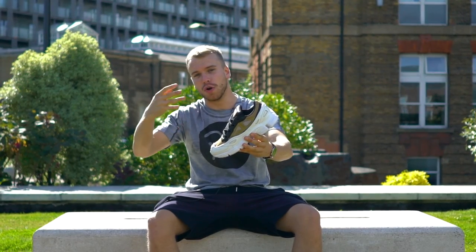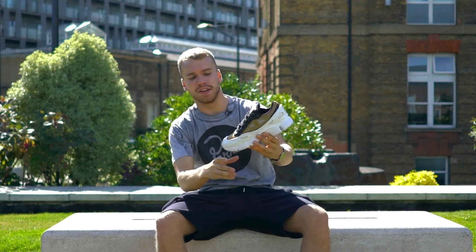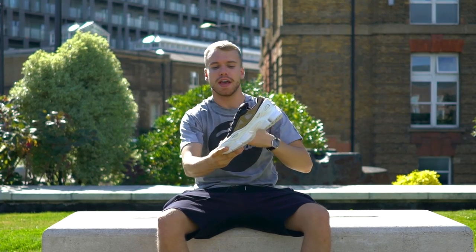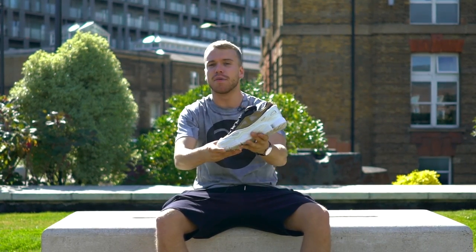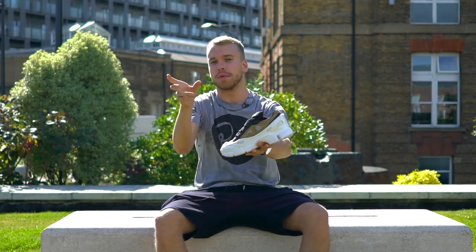I've got the Raf Simons Oswego 3 — or as they may say in Paris, 3. This is the gold, black and white edition. And this is one you're going to see a lot of. It's not a personal favourite of mine, it's a bit chunky. However, I have copped the Oswego Bunny, and I have copped the recent black Oswego.